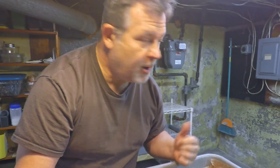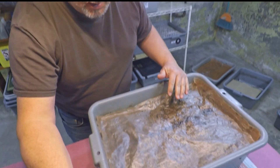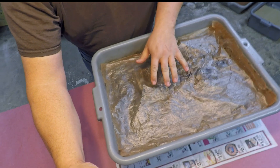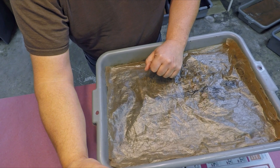Hi everyone, welcome. I'm down here in my wormery and I've got a bin over here on the bench. It's a red wiggler bin. It's been in service for I think 140 days.